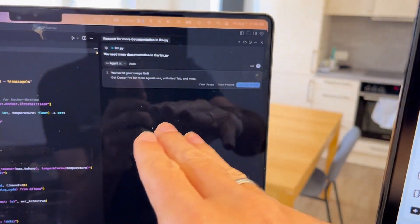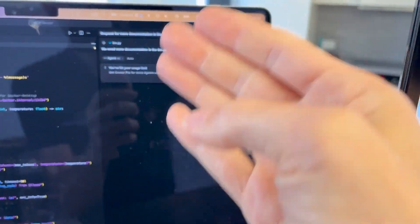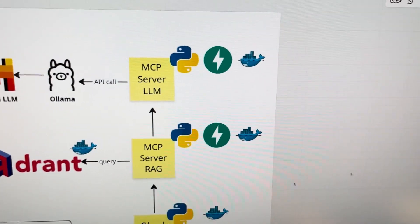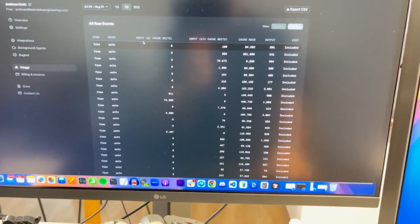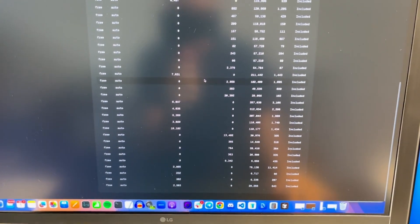I was using the agent — I wanted to just tell it what to do rather than coding myself. With the agent, I quickly ran into the actual rate limit, and that rate limit hit me at 41 agent requests.